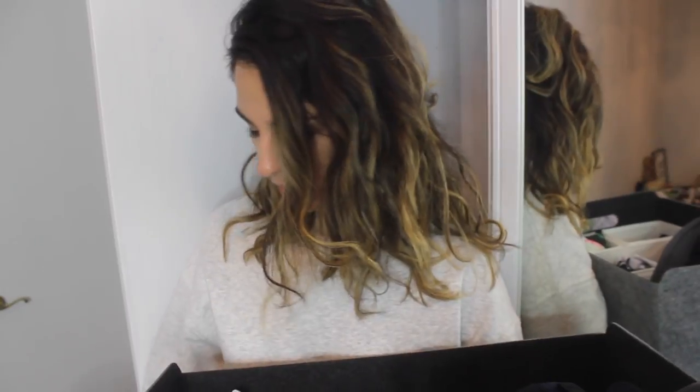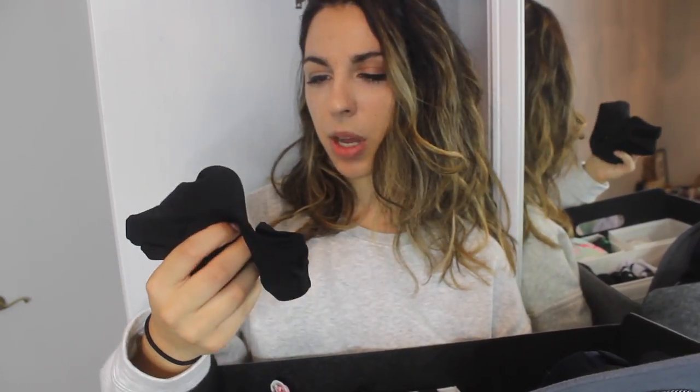Next is my bathing suit and accessory section, organized just like this. I'll be getting rid of this bathing suit from Rosegal — it doesn't fit me very well, it's far too big especially at the chest. Also these plain black bottoms from somewhere I can't remember — they're too big for me. And this top from Zaful, I just don't love.